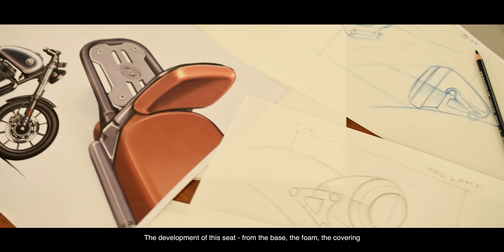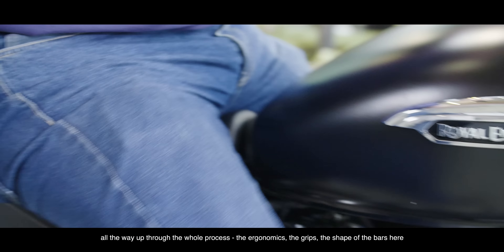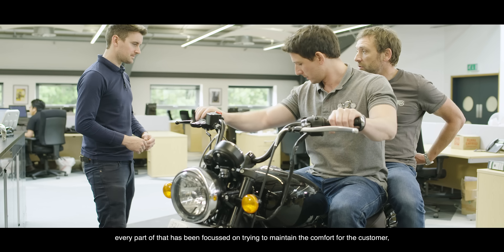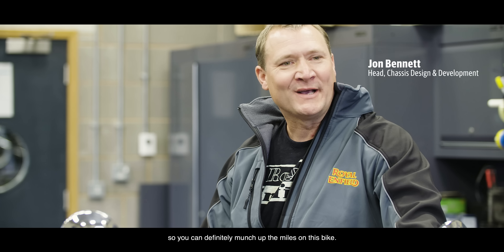Development of this seat from the base — the foam, the covering — all the way up through the whole process: the ergonomics, the grips, the shape of the bars here. Every part of that has been focused on trying to maintain the comfort for the customer, so you can definitely munch up the miles on this bike.